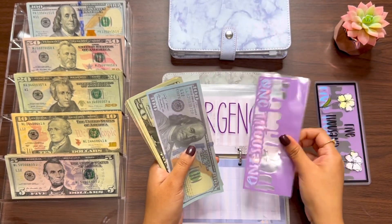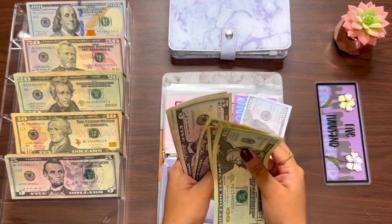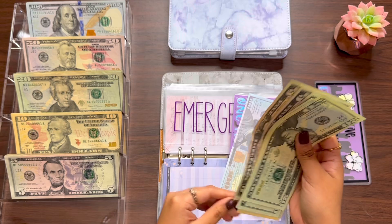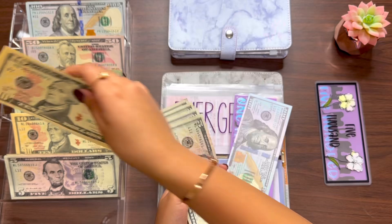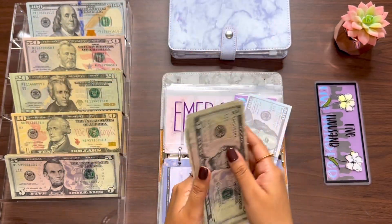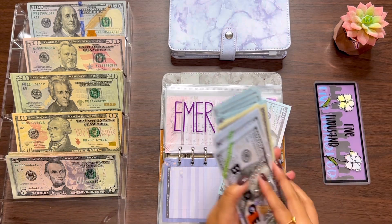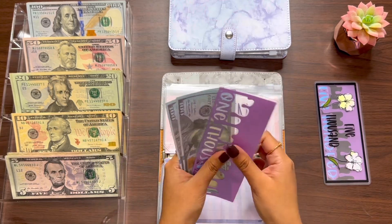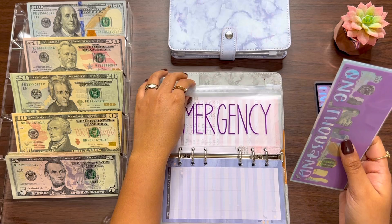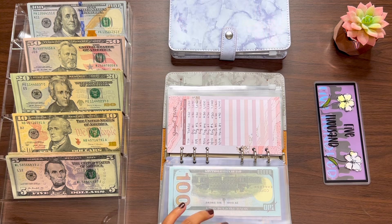For emergency, we have 1,120, 40, 60, 70, 80, 85, 90, 95, and 100. I'll put a $100 placeholder in here. Now for emergency we have 1,100, 200 — so $1,200 in emergency. I'll write it here: Emergency — $1,200.